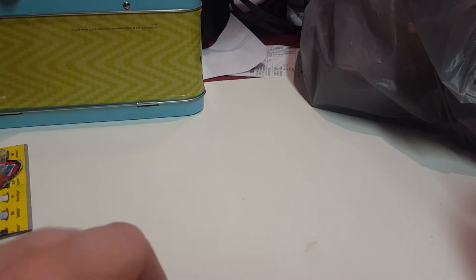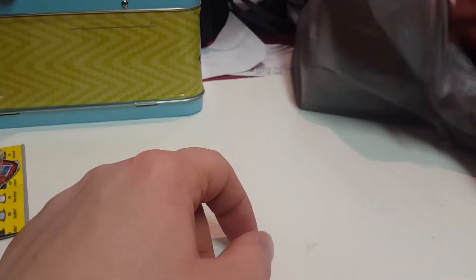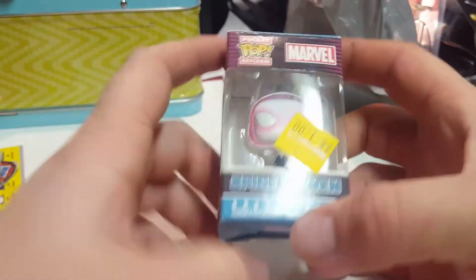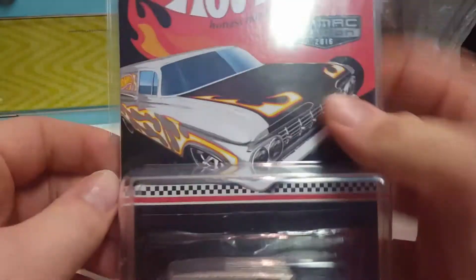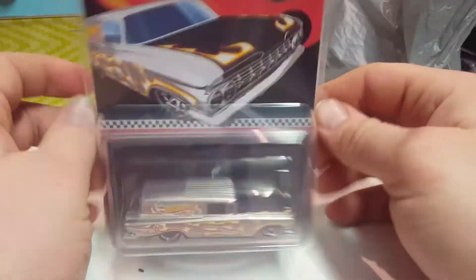From that Walmart store I also got this little Pop Vinyl for a buck — these normally go for about four bucks. It's actually a keychain but I'll probably just keep it as a regular figure. I also got this 58 Chevy Delivery in the mail again — I did a video on that a while ago — and I'm going to use it for trades.